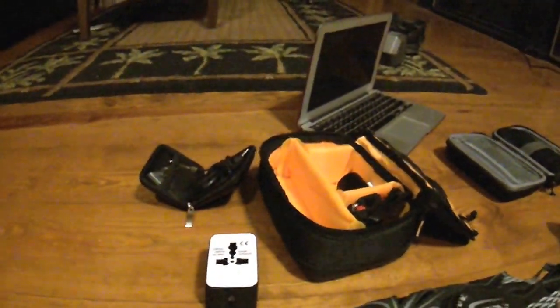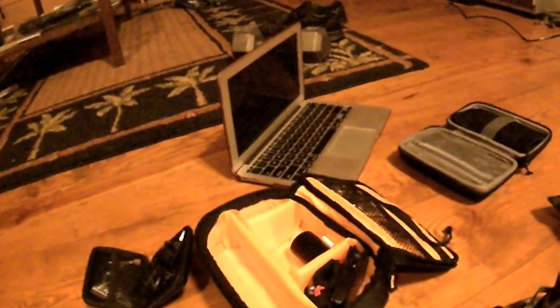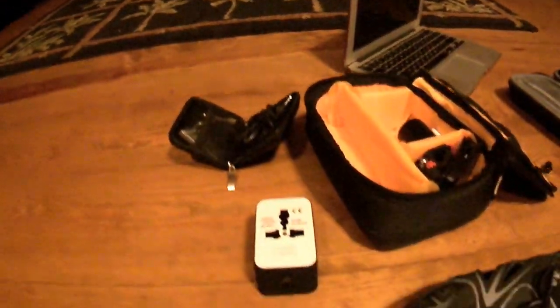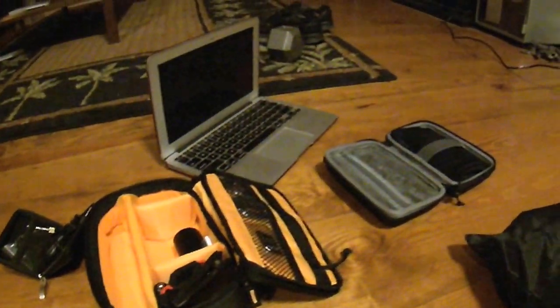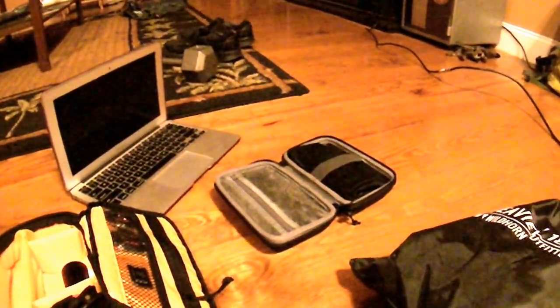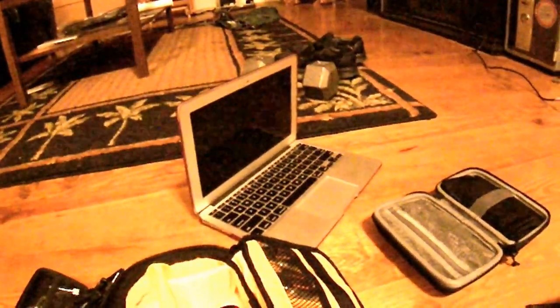I'm bringing a decent amount of electronics and camera gear. This is the camera I'm using now, all the mounts, a pair of headphones, an international electrical outlet adapter, a battery bank and some charging cables for the phone and Kindle, and a MacBook 12 inch.